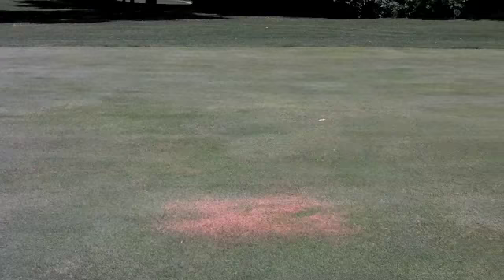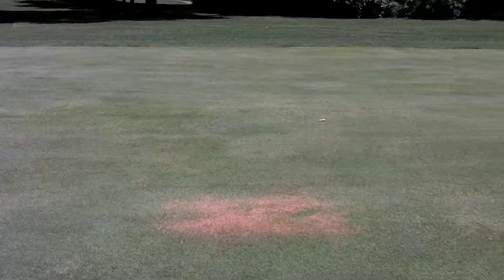We're out on our course tour and we're noticing we have some bad spots in some fairways, so we've got to take a look.